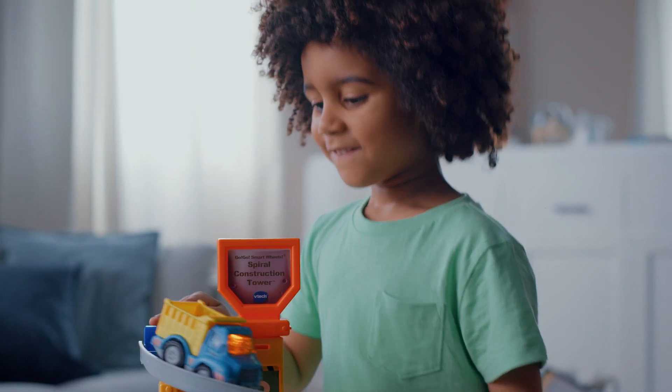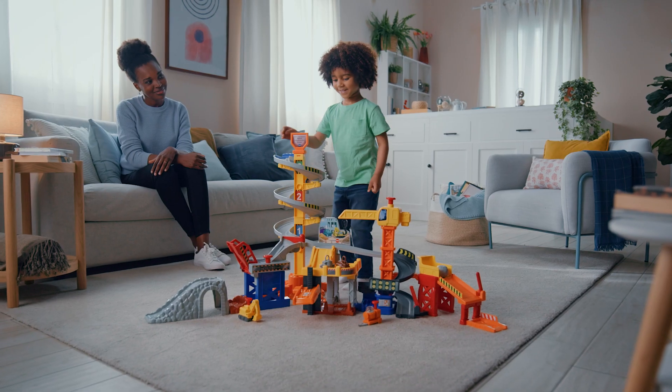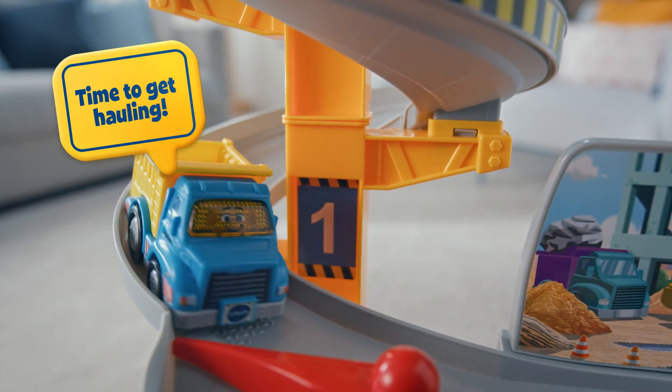Ready, set, go! Go Go Smart Wheels! Let's play with my friend, the dump truck! Time to get hauling!